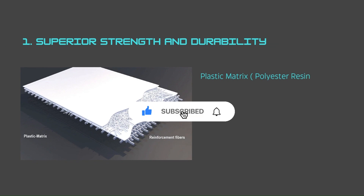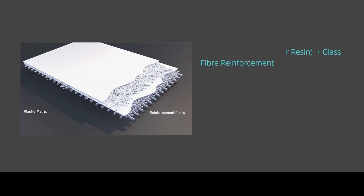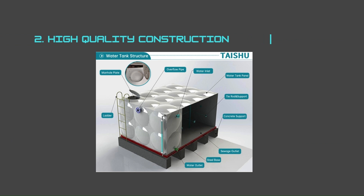GRP is composed of a plastic matrix, often a polyester resin reinforced with glass fibers. This combination provides high durability and strength, with the glass fibers being the key element contributing to the structure's exceptional structural integrity. As a water storage vessel, this is a crucial feature that sets GRP tanks apart from other options.